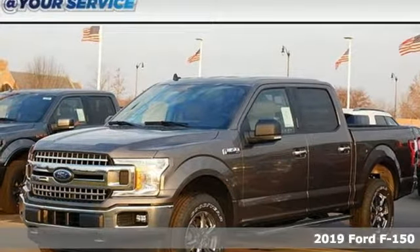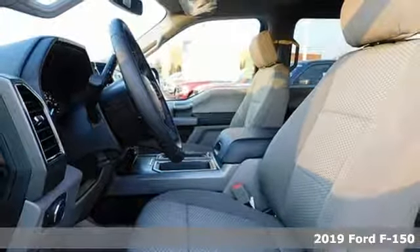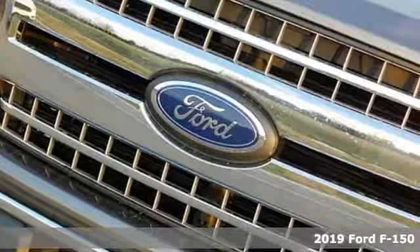It's a new 2019 Ford F-150. Ford, where tradition meets innovation. You'll look forward to every drive with features like these.